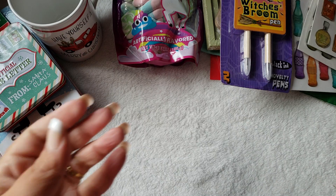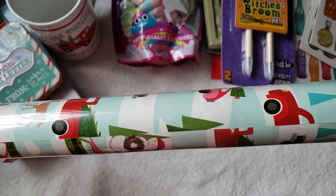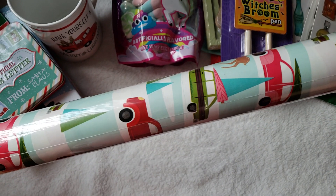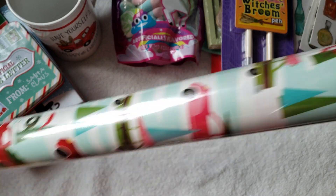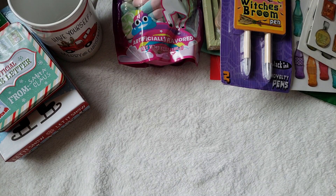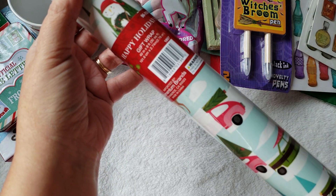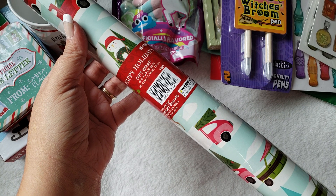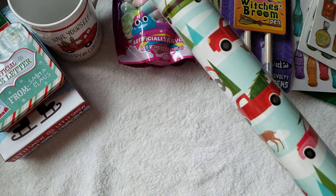Moving on to the 99 cents store — I picked up a roll of Christmas wrapping paper with a little truck on it. I did not find this at Dollar Tree, so I was happy to find it here. It's 40 inches by 9 feet. It's not the thickest wrapping paper but I thought it was still pretty cute.